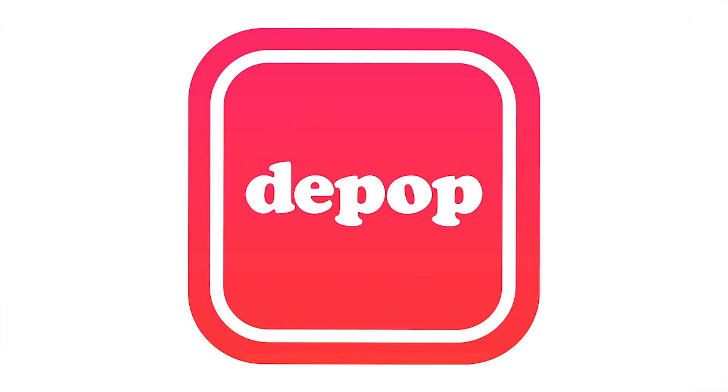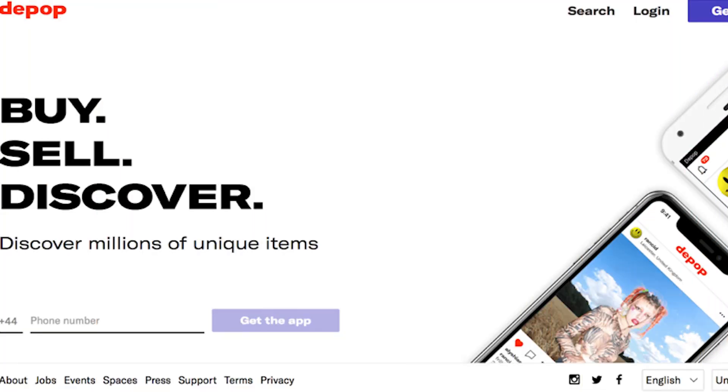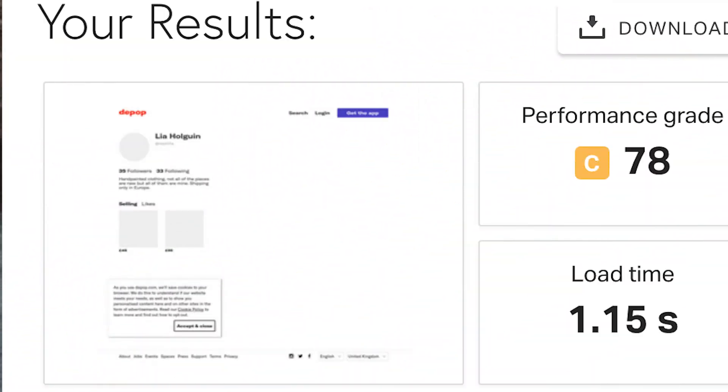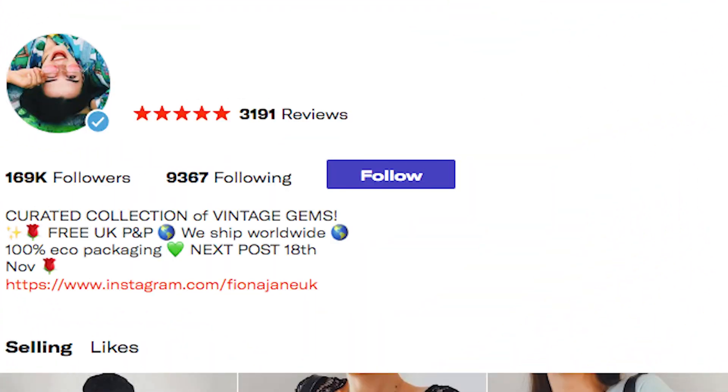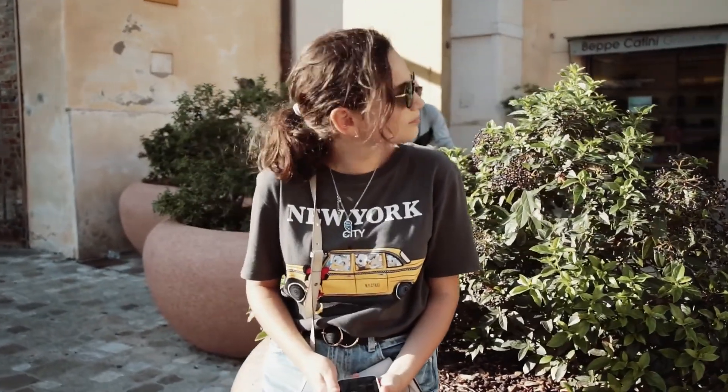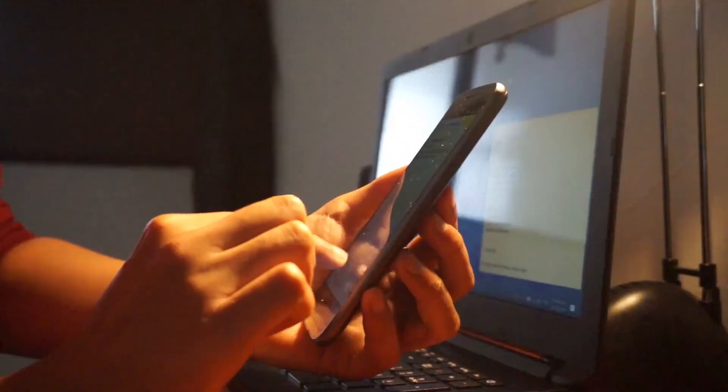Depop is really similar to Poshmark — you just snap and sell. They retain a 10% fee on all sales, but you're not limited to just clothes. You can sell accessories, collectibles, and other fun items. Depop is geared toward a younger, social-media-savvy audience. Instagrammers use Depop for flash sales.